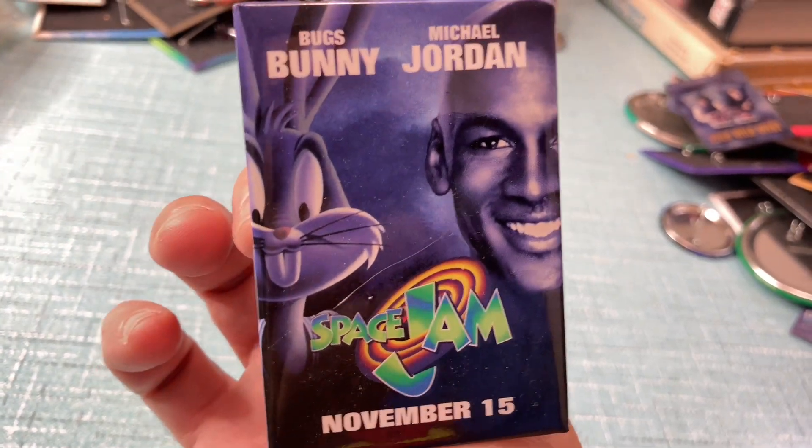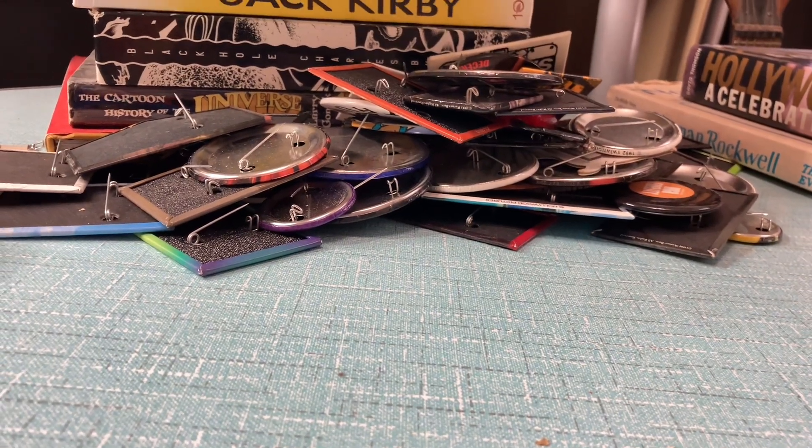And Space Jam with Michael Jordan. All right folks, that's the end of part one. Join me next time when I have part two.